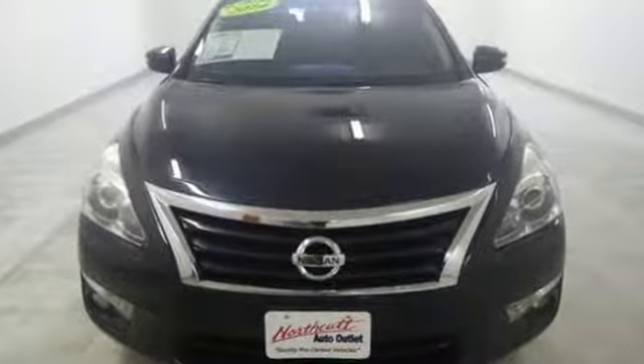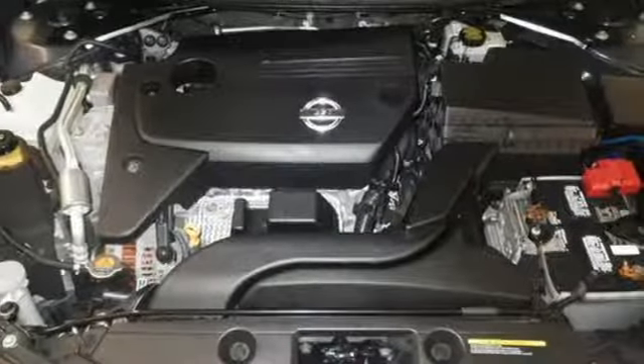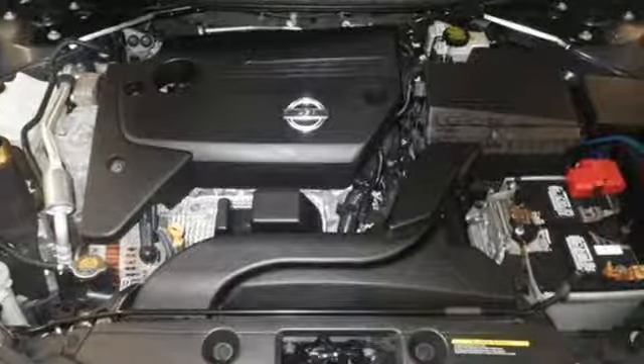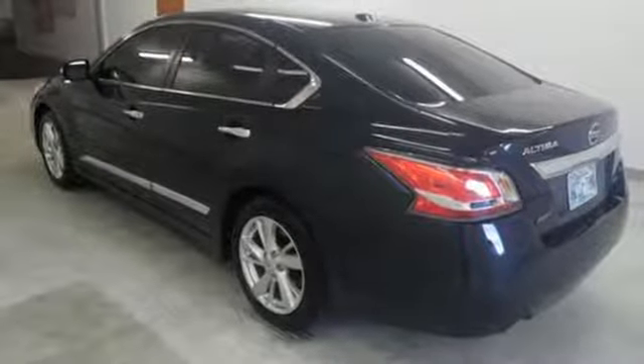This from Car and Driver: although slightly longer and wider than before, the new Altima is no fat Elvis — it's lost weight. Nissan excites the senses so you can enjoy the journey. Hurry in today for a test drive.